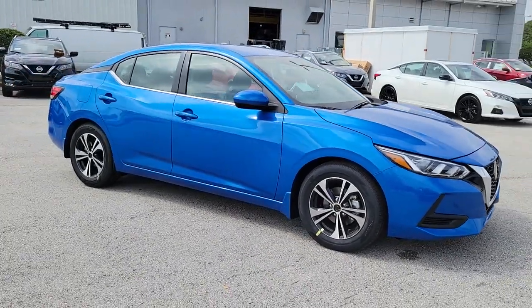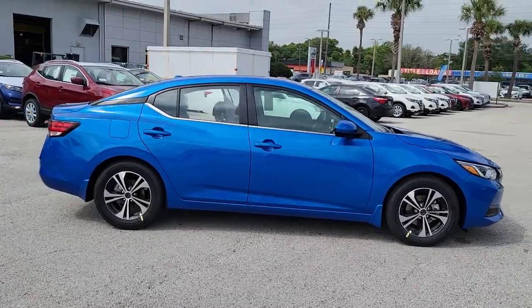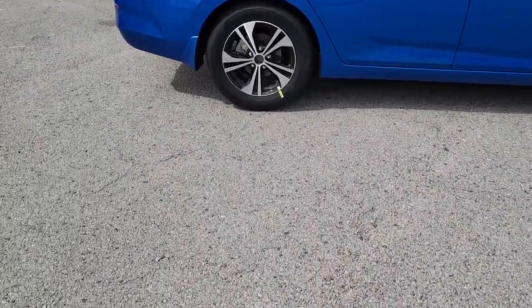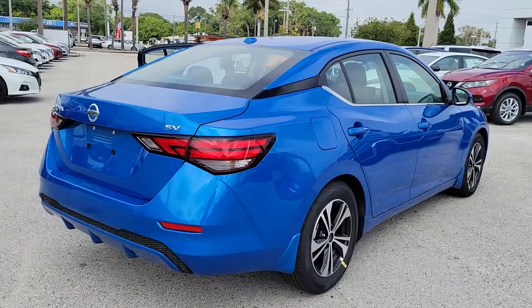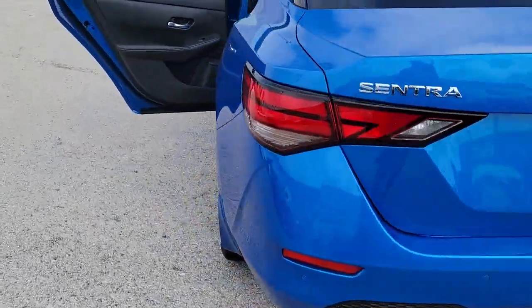Look no further than the 2022 Nissan Sentra. This roomy Sentra makes your daily drive fun, comfortable, and convenient. Discover the joy of cornering thanks to sport suspension, precise handling, and crisp acceleration. Then relax and enjoy the cruise in the sleek cabin loaded with tech and clever storage solutions.